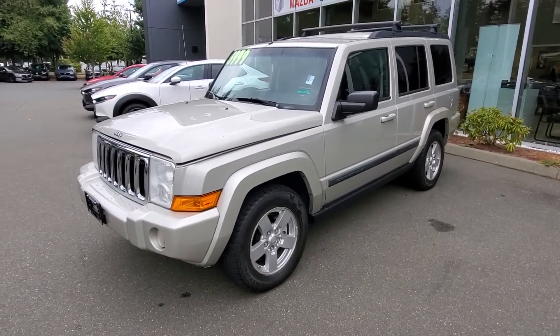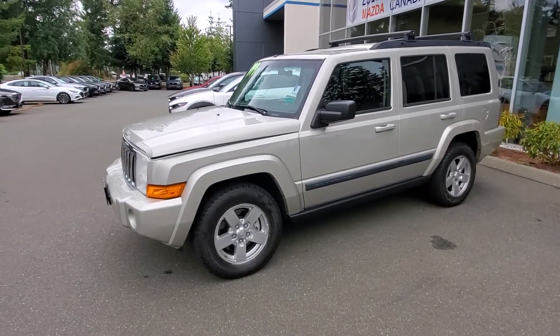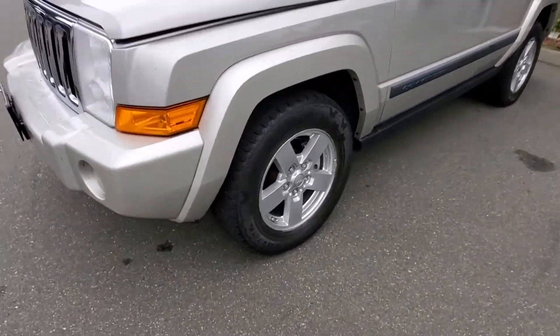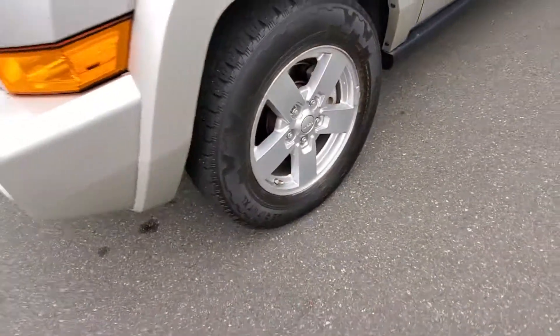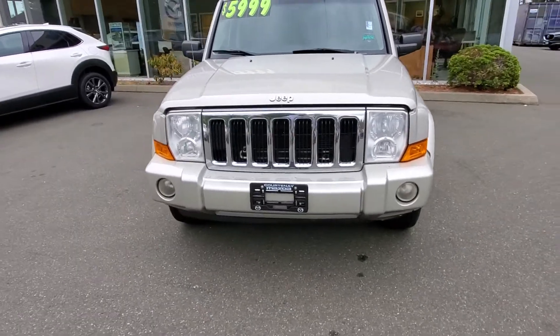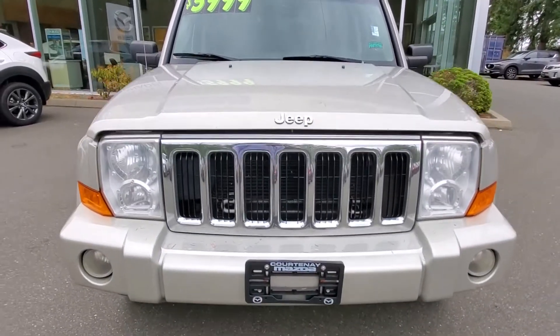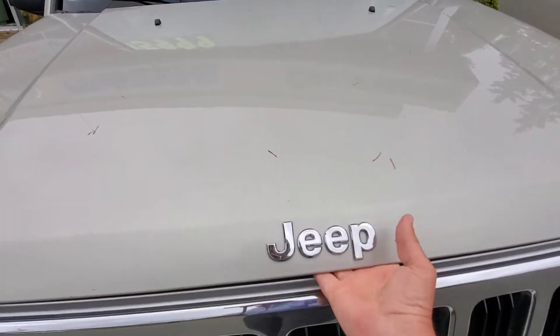I love that square, traditional look on this thing — it looks very cool. I love the ride height and the visibility, which is very nice. Got a good set of Nokian Rotiva tires on there. You've got fog lights up front, huge headlights, and that beautiful Jeep grille with the chrome look. The hood is also in really nice shape.